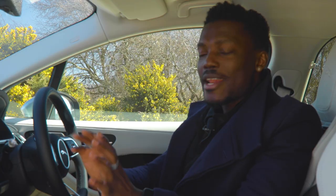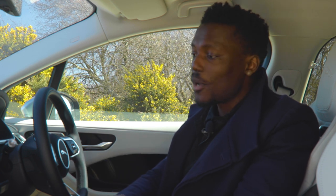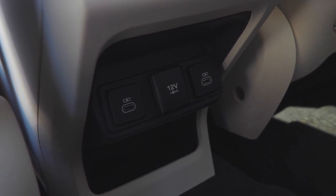Connectivity and entertainment aren't just for the driver — passengers benefit too. You get a 4G Wi-Fi hotspot that can connect up to eight devices, so passengers in the back seat can work on a laptop and access the internet on the go. In the rear there are also two USB-C ports so passengers can charge their devices.